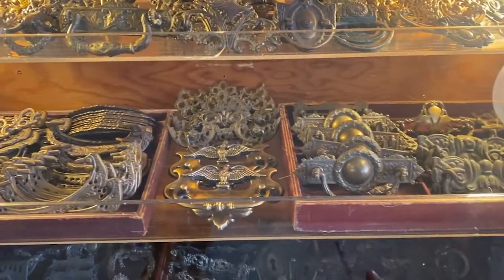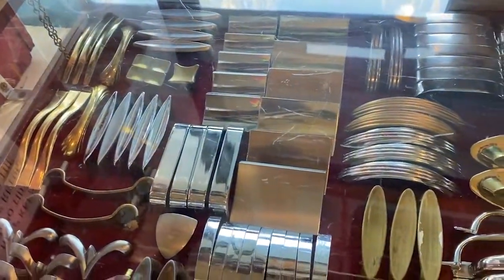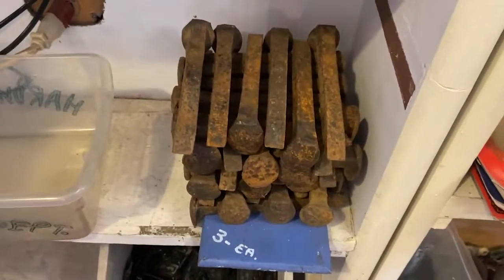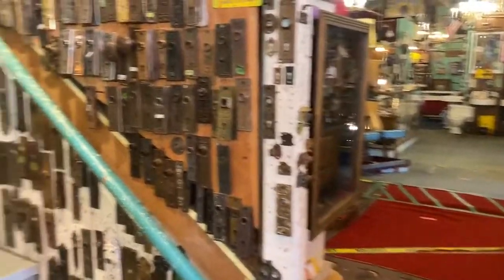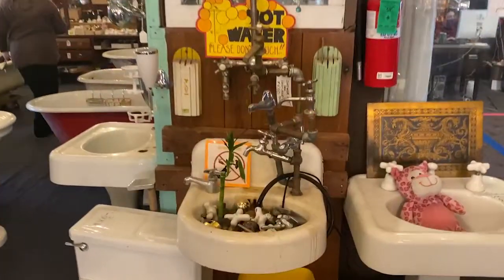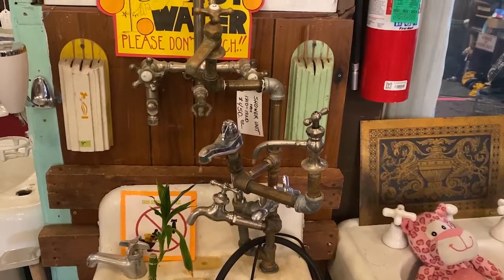My goodness, they have everything here — all kinds of antique everything. Hippo Hardware is awesome. I cannot believe this place. There are three floors, 30,000 square feet of hardware madness. The bottom floor is architectural stuff like doors and windows and miscellaneous things they couldn't find a place for. The middle floor, where we entered, is plumbing, and then upstairs is lighting. I'm looking forward to seeing all of this.